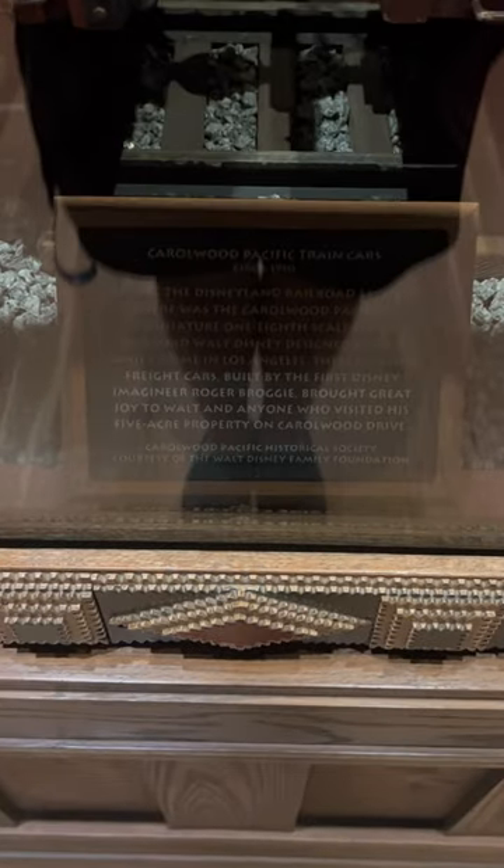But the coolest feature of the room by far is that in the back of the room, in a display case, you can actually see two train cars from Walt Disney's backyard train.